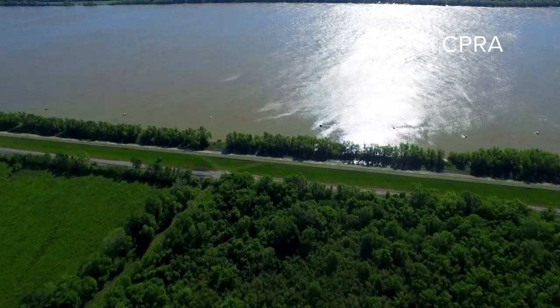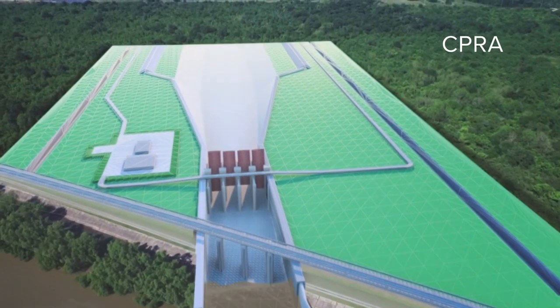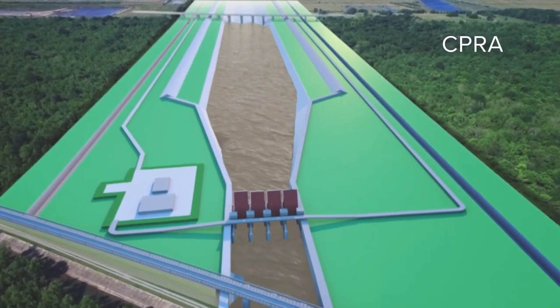The Mid-Barataria Sediment Diversion will essentially cut a hole into the levee around the Plaquemines Parish town of Ironton, southeast of New Orleans, and channel part of the river's flow into Barataria Bay. The project is about mimicking the natural process that built the state of Louisiana.